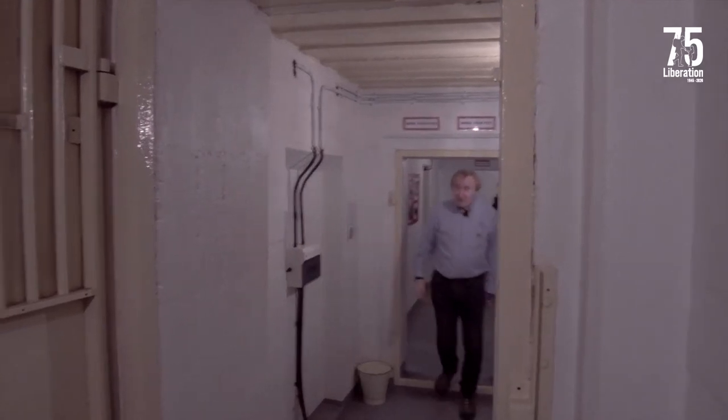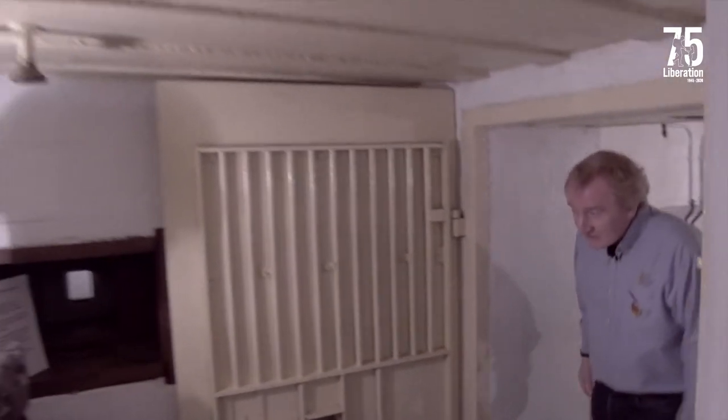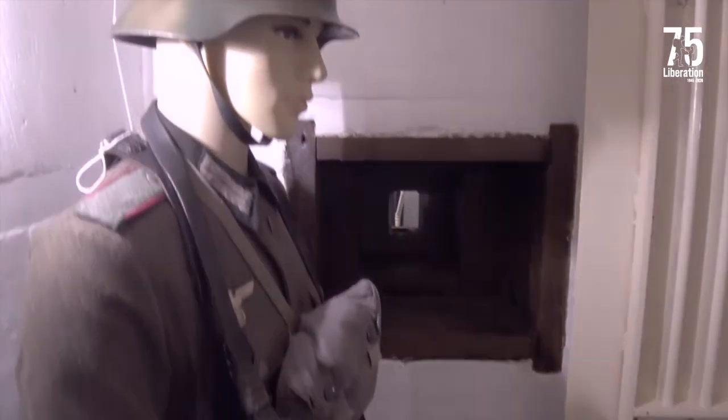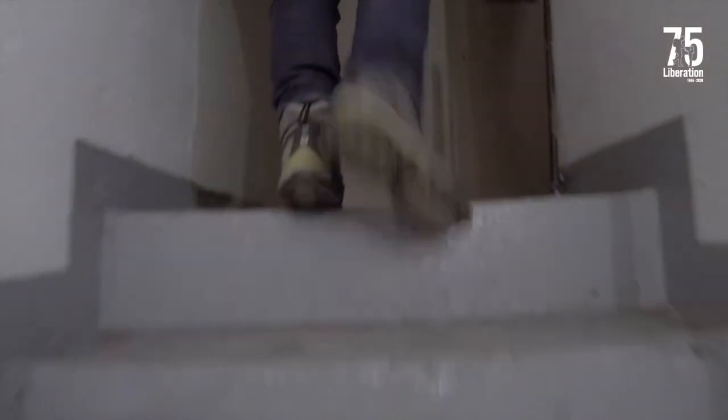And this is the way out of the bunker — the second exit. As we go past here we've got an example of a German artillery NCO in his full kit, and up here is where we enter the major part of the complex and really see the extent of how much there is here.